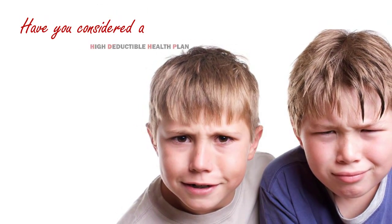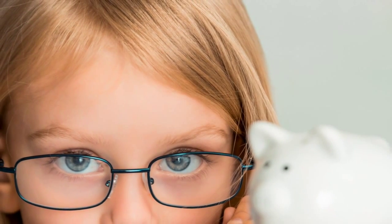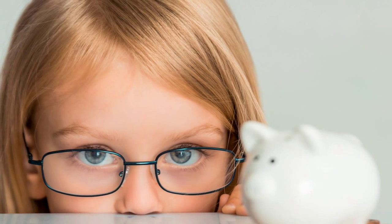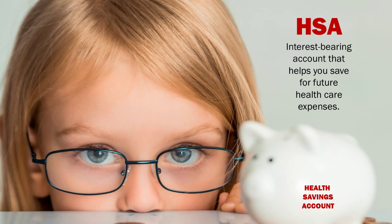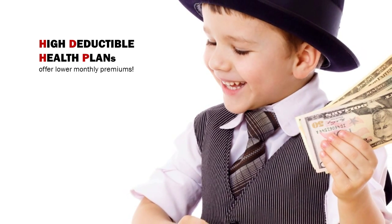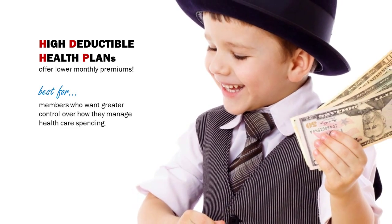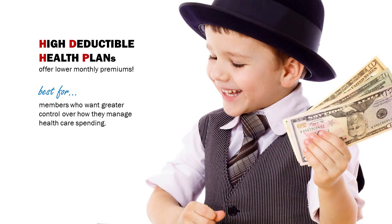Have you considered a High Deductible Health Plan with a Health Savings Account? When you enroll in an HDHP, you may be able to open a Health Savings Account, or HSA. An HSA is an interest-bearing account that helps you save for future health expenses. HDHP plans also offer lower monthly premiums and are best for members who want greater control over how they manage healthcare spending.